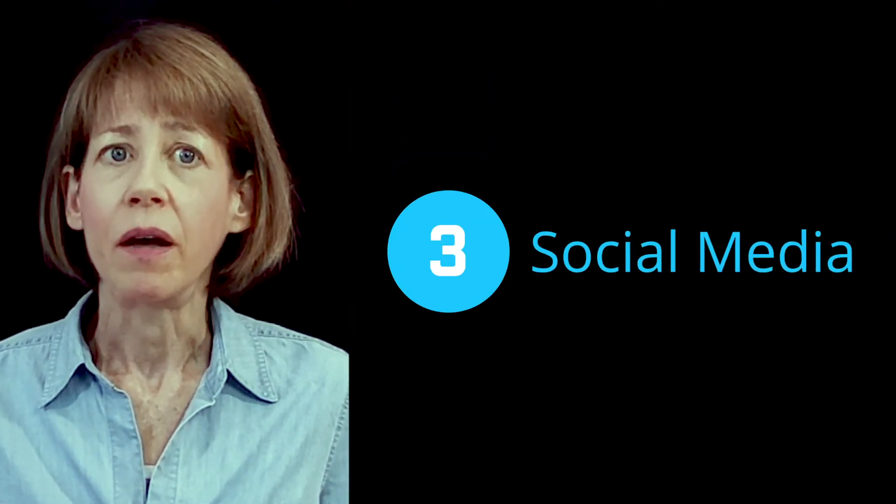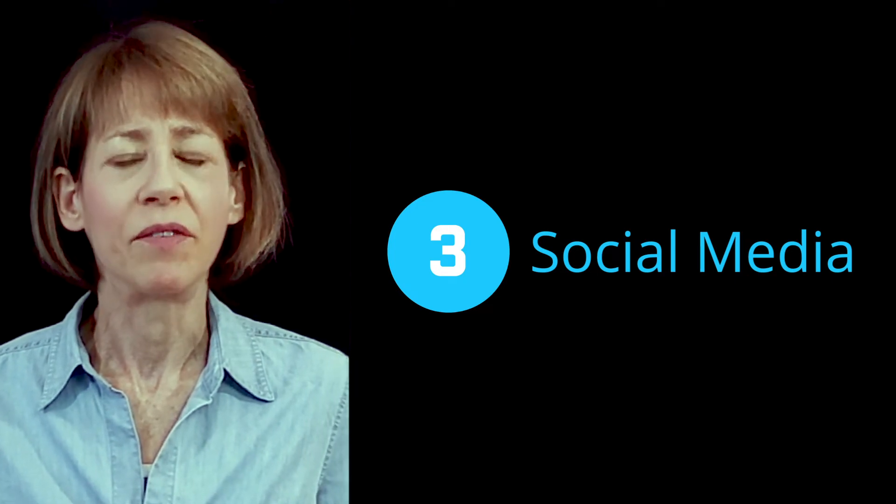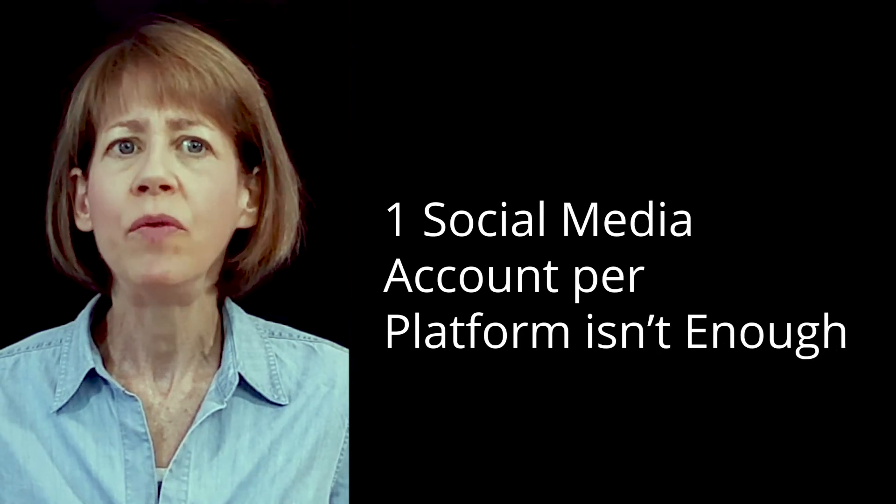Social media. You'll need a much larger social media presence than you have now. Although most organizations think they can get the job done with a single account on each social media platform, the reality is that you need many more.